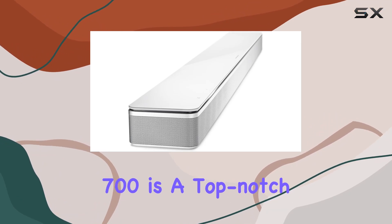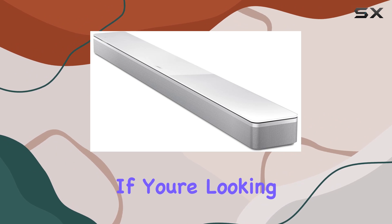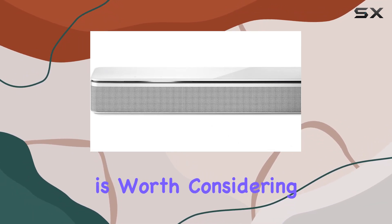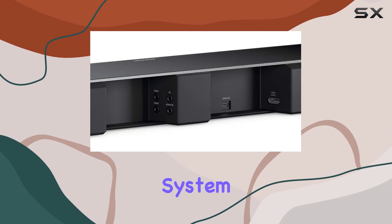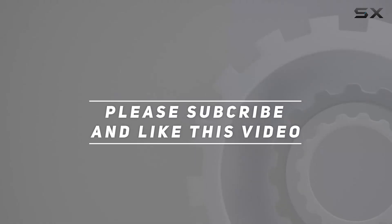In conclusion, the Bose Soundbar 700 is a top-notch audio solution that combines style with substance. If you're looking for immersive sound, deep bass, and smart features, this soundbar is worth considering for your home entertainment system. Check out the video description for an updated price, and thank you for watching.